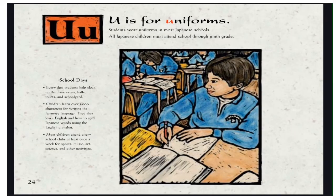U is for Uniforms. Students wear uniforms in most Japanese schools. All Japanese children must attend school through 9th grade. Every day, students help clean up the classrooms, halls, toilets, and schoolyards. Children learn over 1,000 characters for writing the Japanese language. They also learn English and how to spell Japanese words using the English alphabet. Most children attend after-school clubs at least once a week for sports, music, art, science, and other activities.